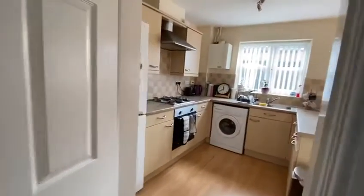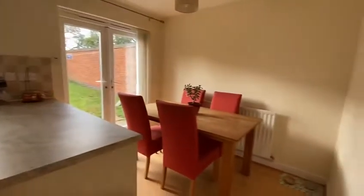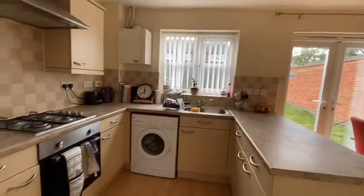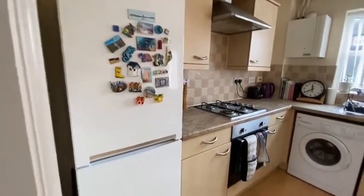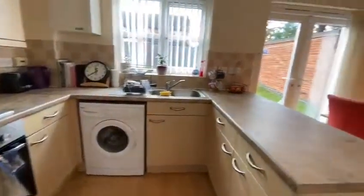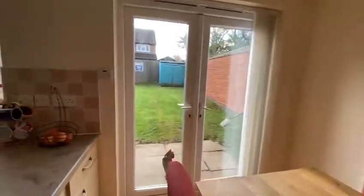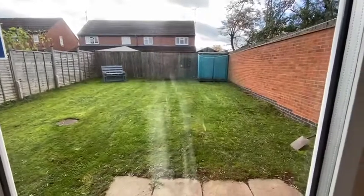And through into the kitchen. It's a nice kitchen dining room. There is room for the fridge freezer, the oven, gas hob, and a washing machine. There is also access to the garden through these French doors, which leads to a nice, large, low maintenance garden.